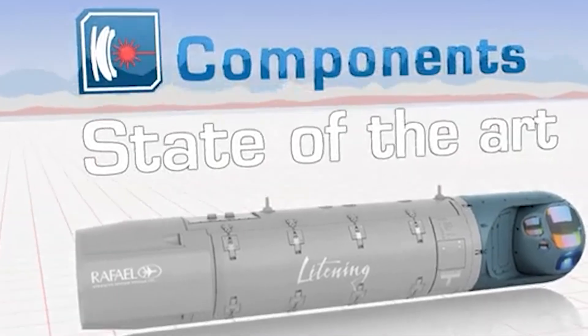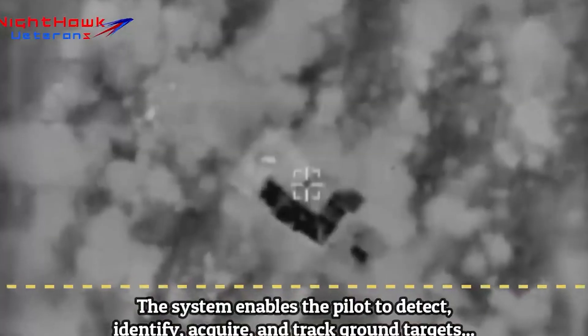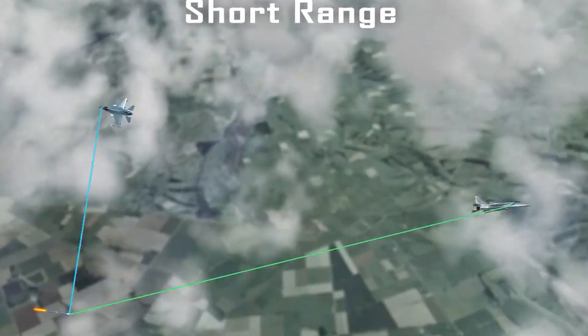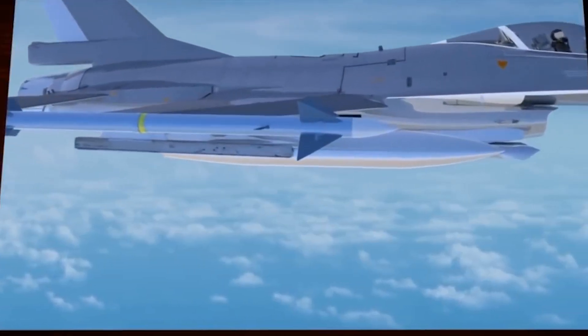Armed to the teeth, the F-16i Sufa boasts a formidable array of weaponry, including the Rafael Litening II targeting system and advanced air-to-air and air-to-ground missiles like the Python-5 and Darby. These lethal armaments, coupled with state-of-the-art targeting systems, cement the Sufa's reputation as a lethal force multiplier.